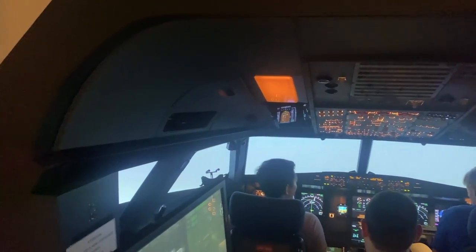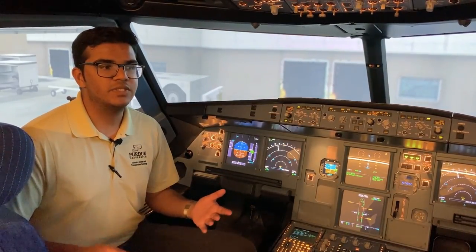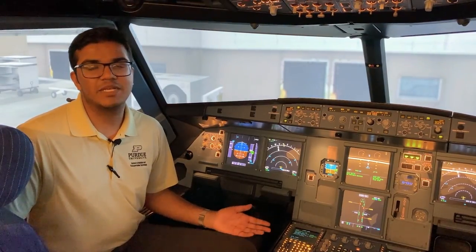As part of CRM, you, your first officer, your flight attendants, ATC, ground crew, and passengers are all different factors to take into account when operating large airplanes, especially in the airlines.